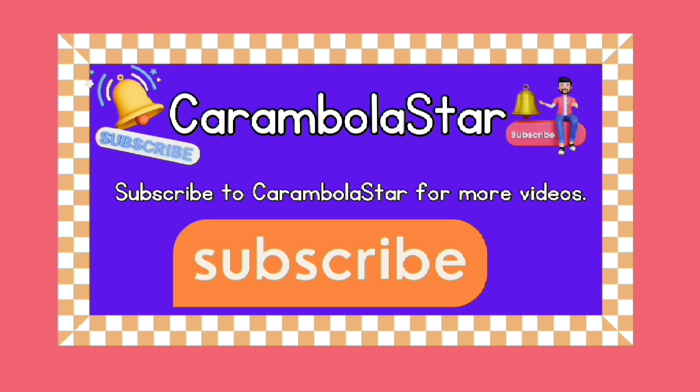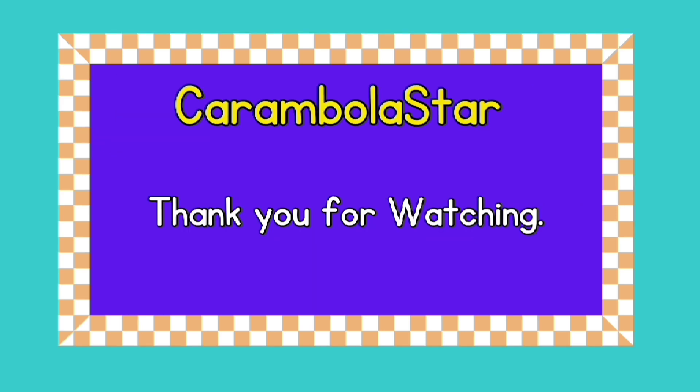Subscribe to Carambola Star for more videos. Thank you for watching!